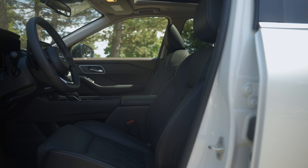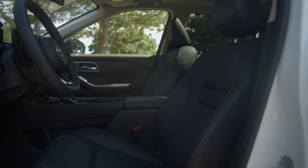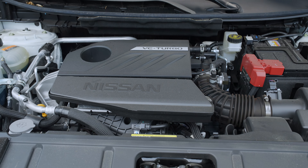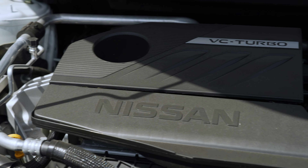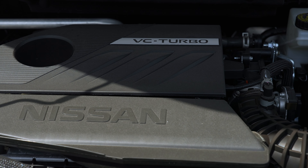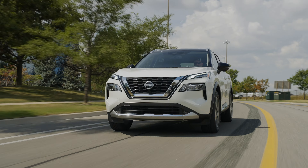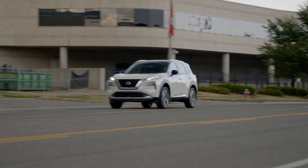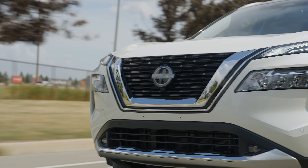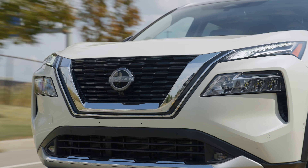Besides being stuffed full of comfort and convenience features, the real secret to the Rogue's success lies under the hood. New this year is a 1.5-liter turbocharged three-cylinder engine that makes over 200 horsepower and, more impressively, 225 pound-feet of torque. The new engine sends power to all four wheels through a continuously variable automatic transmission. It provides ample low-end power and makes the Rogue feel positively quick around the city. On the highway, the power is a little less impressive, but still noticeably punchier than some competitors like the Honda CR-V and Subaru Forester.